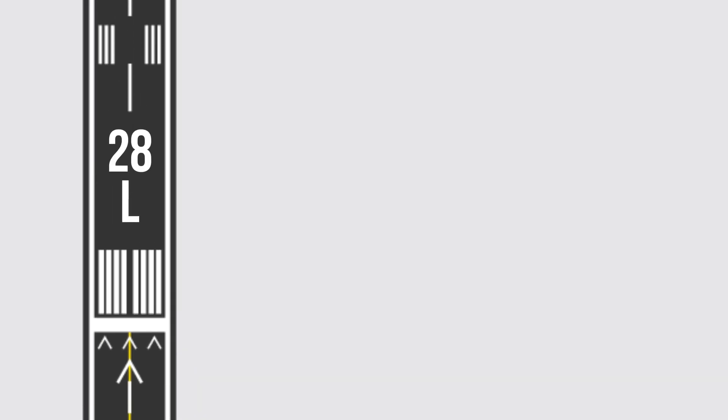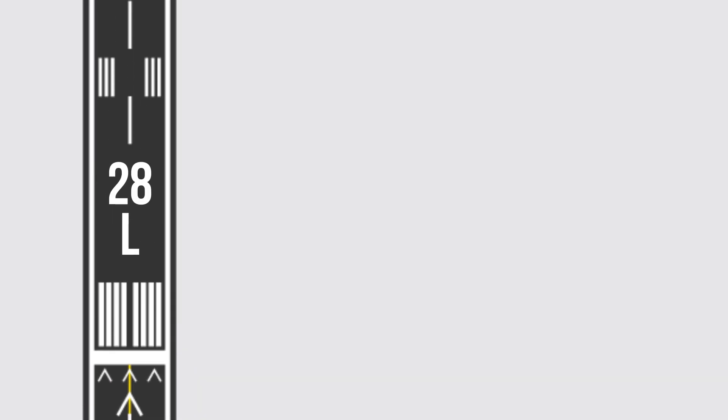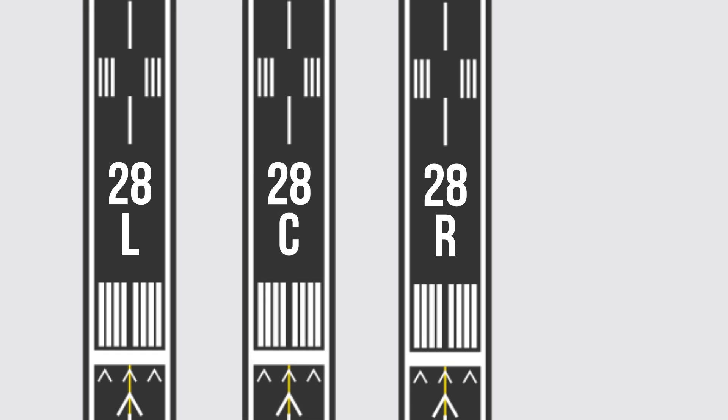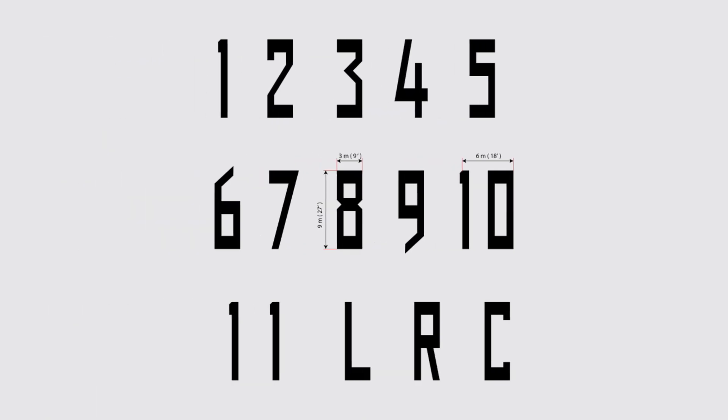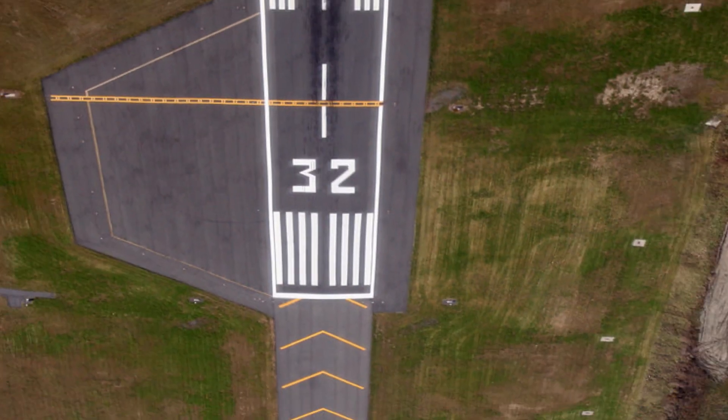For example, if there are four runways all pointing towards 280 degrees, the runway numbers will be 28L, 28R, 28C, and more surprisingly, 29. Runway 29 still points to 280 degrees, but its number is adjusted to avoid confusion with the other runways. This is the official runway marking font, which can be found on almost every major runway around the world.